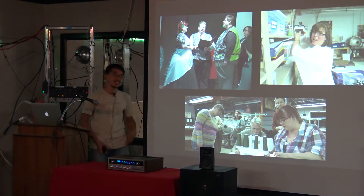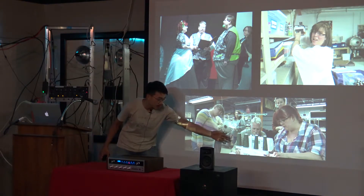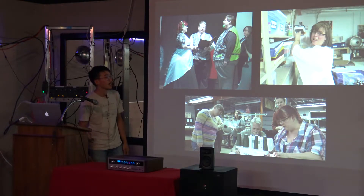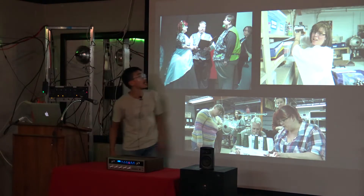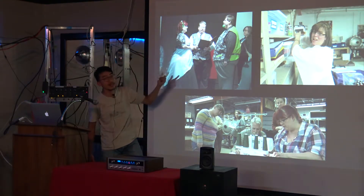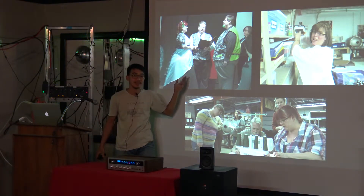Here's Ria teaching somebody how to use the serger machine. That photo was from early on when we were still setting up the space. This is Sam — he was a board member and one of the founding members. He and Ria got married at the space, at Knox Makers.